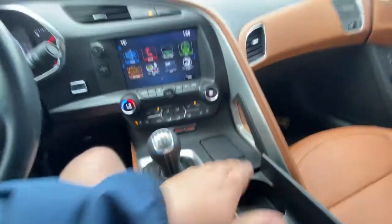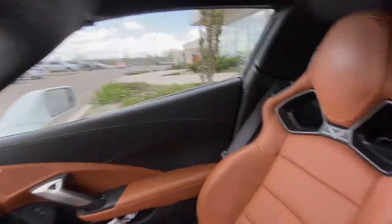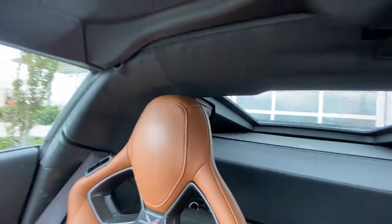Cup holders, 12-volt outlet, two-tone interior in jet black and Kalahari, Bose audio throughout. This Z06 does have the competition seats as well, with carbon fiber mixed into the back of the seats, carbon fiber accents, and suede over top in the headliner.